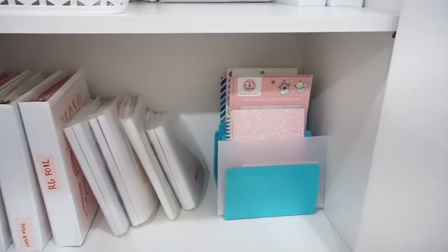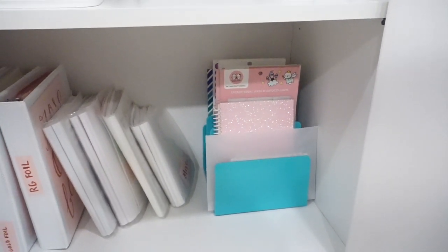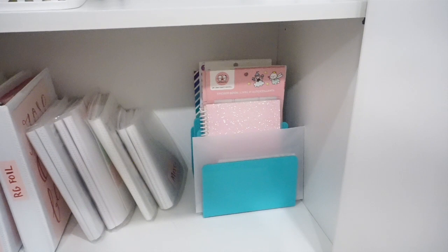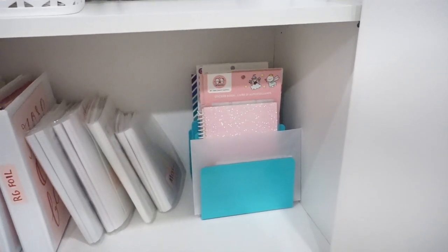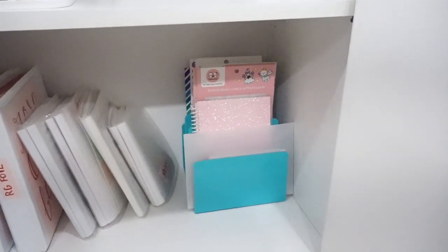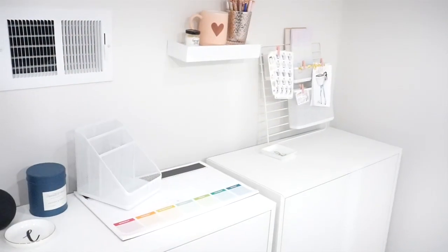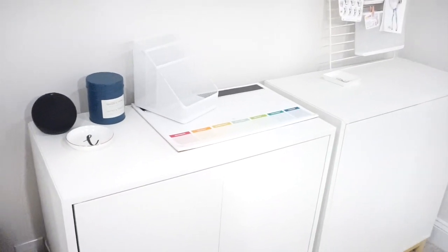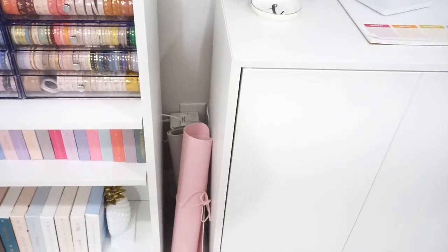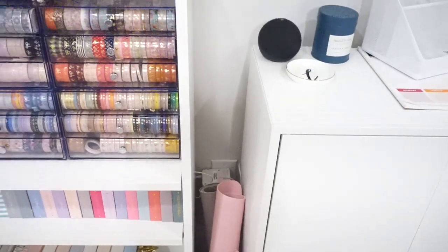I do have a little teal paper sorter that has some sticker albums. Most of my albums are from Michael's from the Recollections collection, and I have a lot of the Once More with Loved Ones and some other sticker albums — I typically use those in my functional planner. And then over here I have two Print Prussian desk mats which I absolutely love. I have a gray and a pink and I just store them right there because they cover up the plugs and I think it looks really nice.